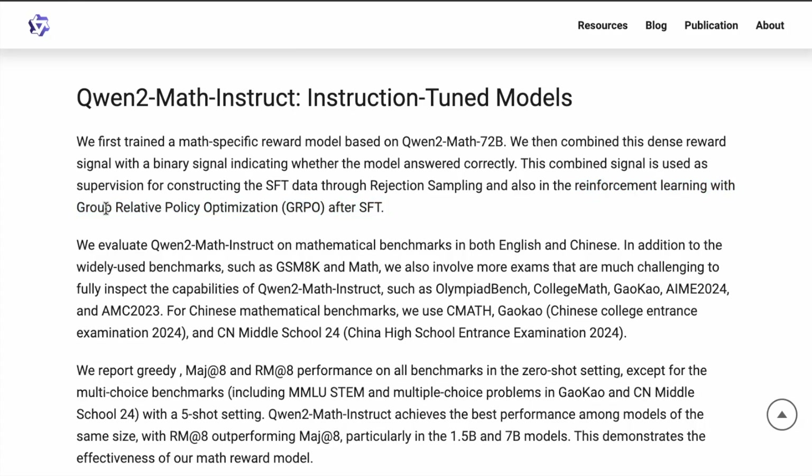What's interesting is the use of this particular algorithm — group relative policy optimization. This is also used with DeepSeek Coder version 2, and in that paper they mentioned this algorithm was found to be more effective with these specialized models and also less costly. That's the reason why they chose to use this particular algorithm.